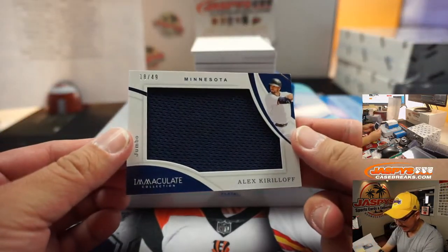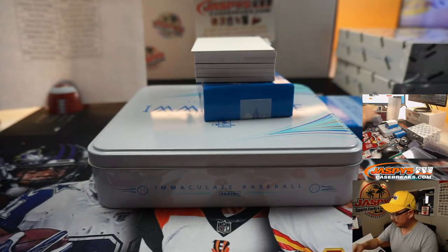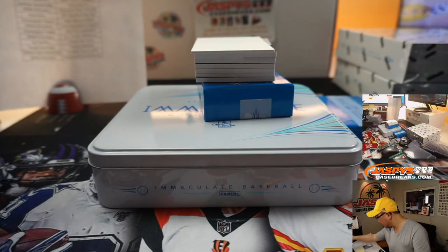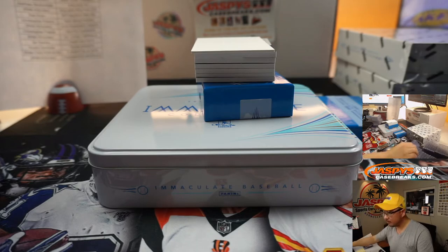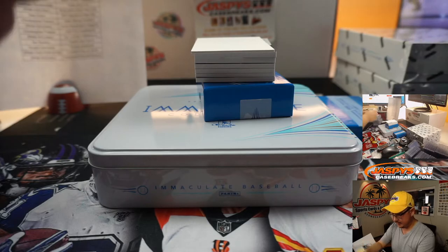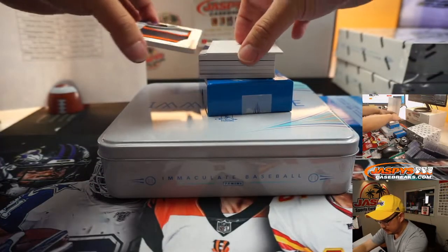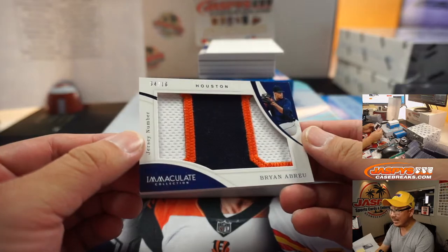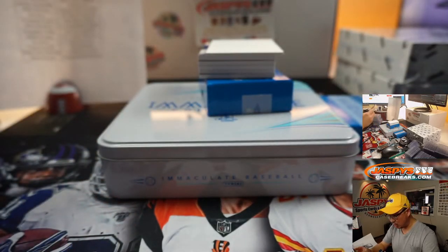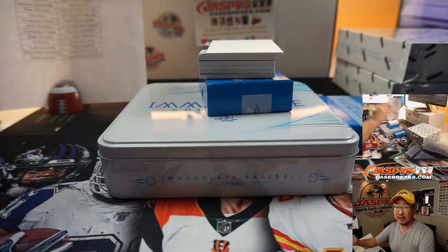We've got Alex Kirloff, 18 out of 49 for the Twins prospect — Chris Parent. Ryan Abreu, 4 out of 10 for the Astros — some good color there, jersey number patch. And it's Joe Carmona with Houston 4.